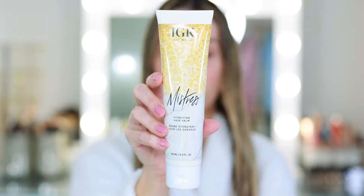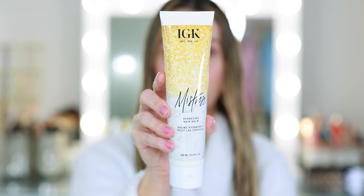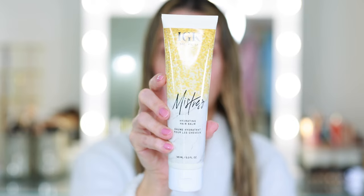Now this is what I'm going to use today to style my hair because I've never tried this before. I usually use the Good Behavior Blowout Balm, but this is the Mistress Hydrating Hair Balm with coconut oil. It's a leave-in conditioning balm that won't weigh your hair down. You can apply this to both damp or dry hair and let it air dry or blow it out.